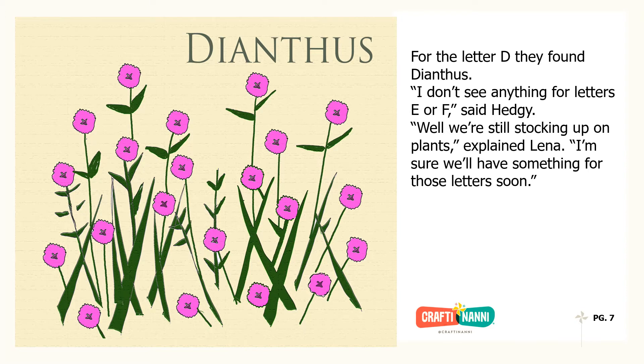For the letter D, they found Dianthus. I don't see anything for letters E or F, said Hedgie. Well, we're still stocking up on plants, explained Lena. I'm sure we'll have something for those letters soon.